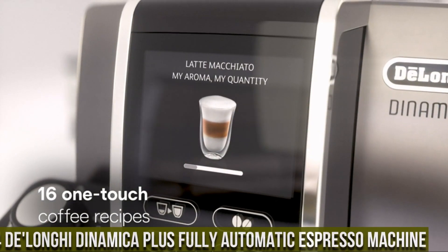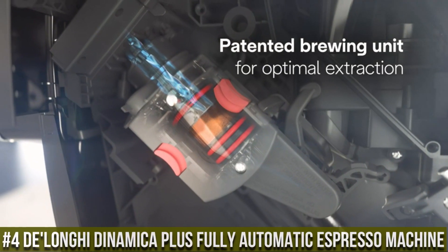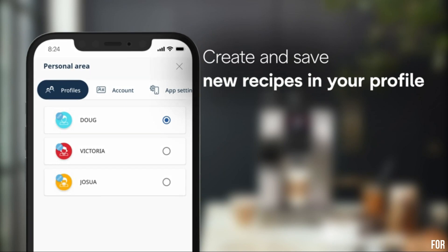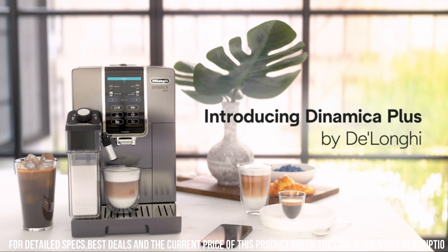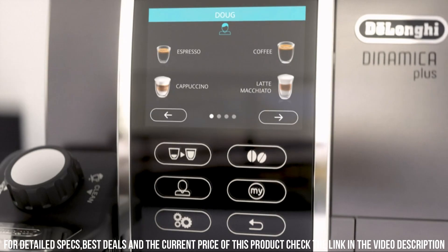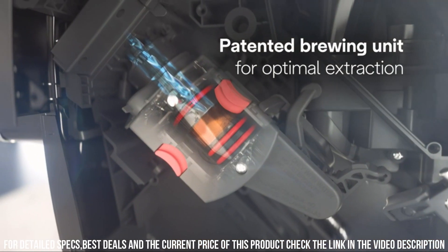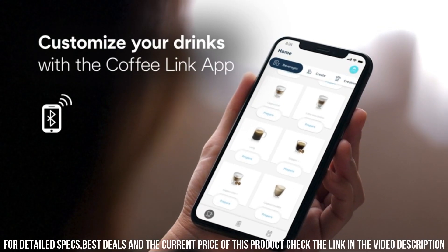Number 4: DeLonghi Dynamica Plus Fully Automatic Espresso Machine. A top-of-the-line appliance that delivers high-quality espresso and other coffee drinks with ease. This machine is equipped with a range of advanced features, such as a conical burr grinder and a milk frother, which allow users to create a variety of coffee drinks with precision and ease. The machine has a sleek and modern design, with a color touchscreen display that makes customization and programming simple and intuitive. It also features a removable brewing unit and a removable milk carafe, making cleaning and maintenance easy.